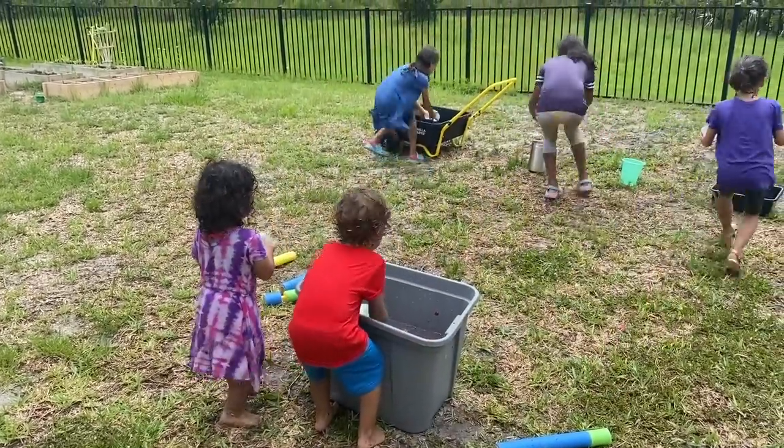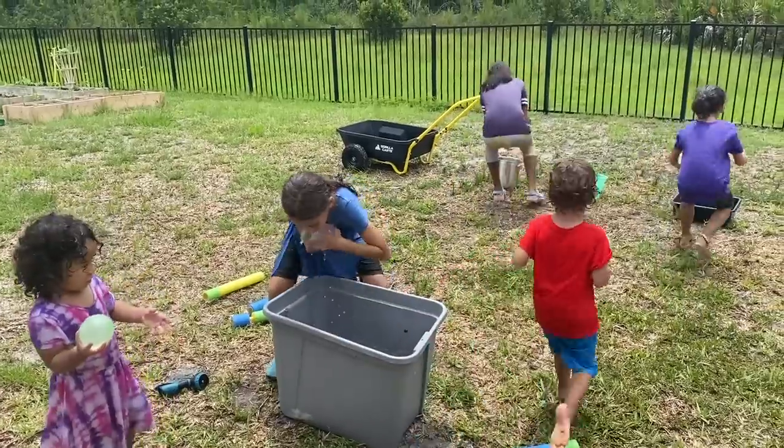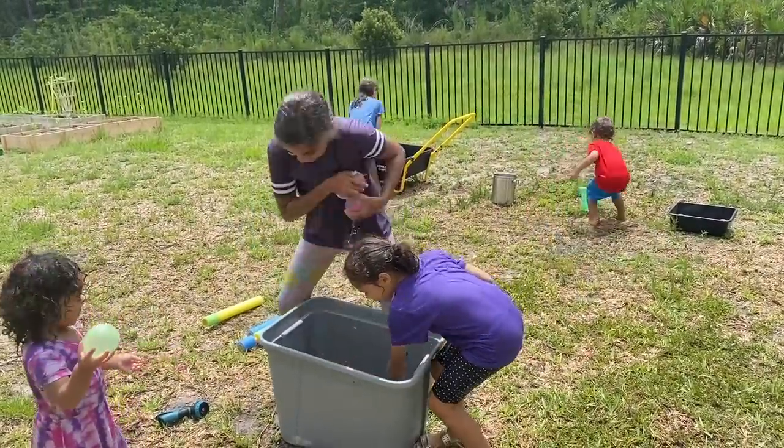Another one my kids love is water balloons. You can get them at Walmart, the dollar store, or Amazon — I'll link them below. You attach the hose to the connector, fill them up in a bucket, and then the kids throw them at each other. They also love doing races with water balloons and seeing how many they can get into their buckets. I do require them to pick up all the little pieces when they're done — they already know that's part of the deal.